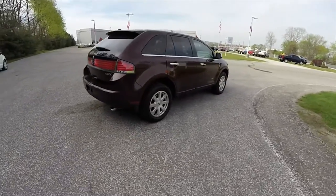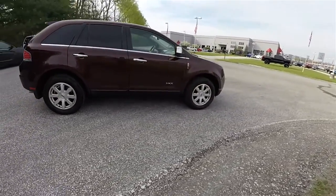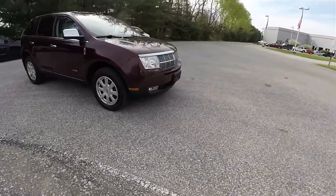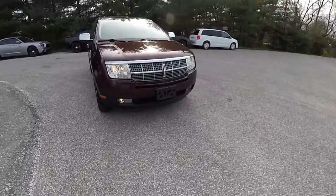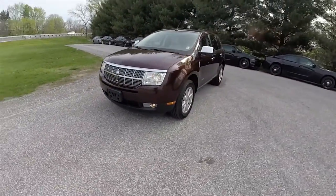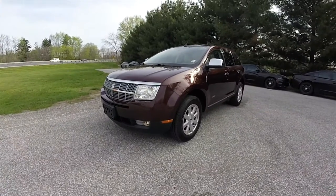Alright, and this does conclude our quick walk around look at this 2011 Lincoln MKX. If you have any questions or would like to see this vehicle, please contact our showroom. One of our friendly sales staff would be happy to answer any questions you may have. And as always, thanks for watching.